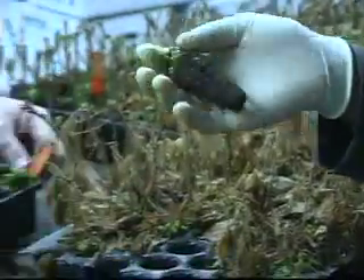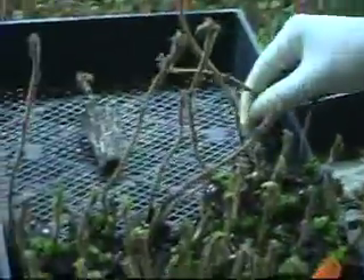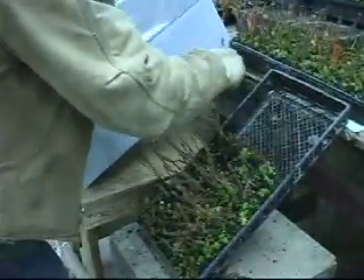Dormant tissue culture plants are removed from the greenhouse in late fall and early spring. The leaves are stripped, plants are graded and packed into boxes. The plants are quickly cooled to 28 degrees Fahrenheit, waiting to be shipped to our customers.